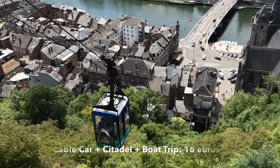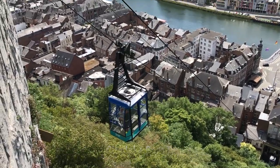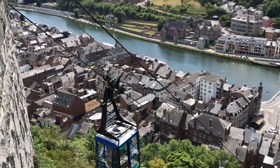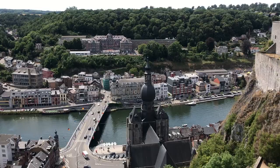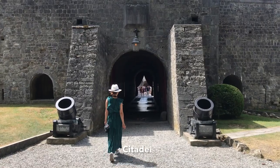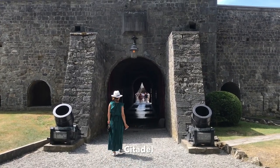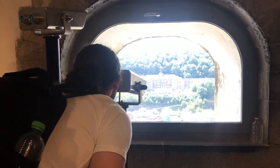Going up to the citadel, you can choose to either hike up the 408 steps or ride the cable car. Enjoy the stunning view of the town. The citadel was built in 1815. This fortress overlooks the town of Dinant and was converted into a museum of weapons and history.